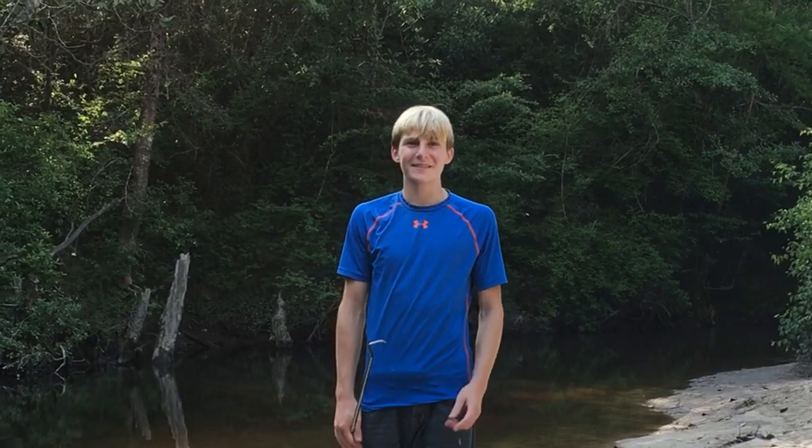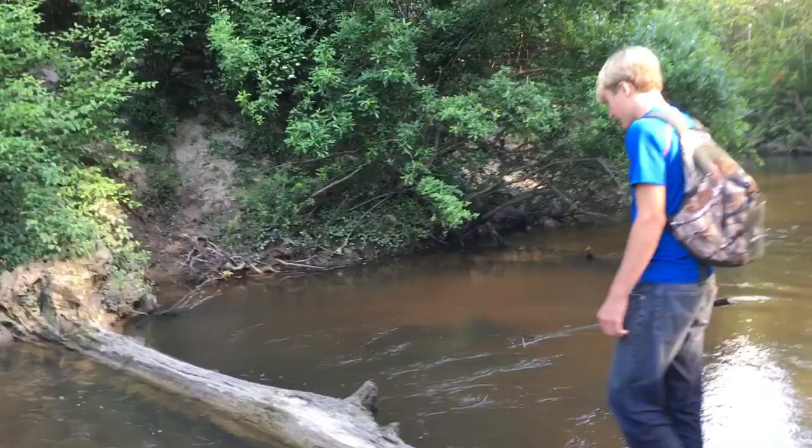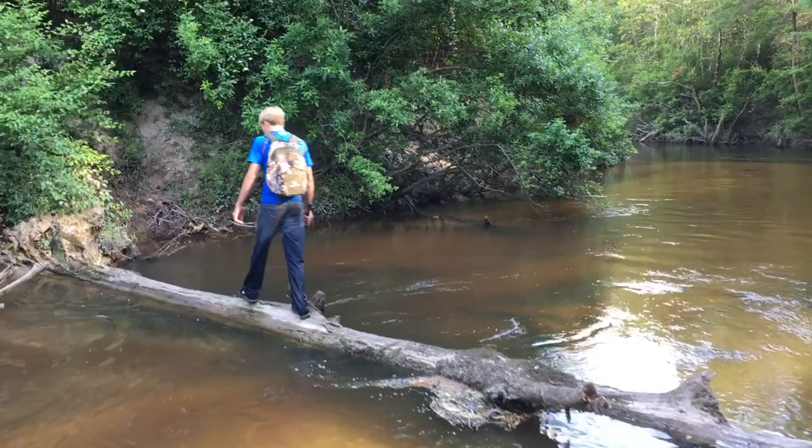Hey guys, I'm Zachary Gray and today we're in Korea, Mississippi and we're going to be hunting a snow creek — there's no telling what we're going to find. Today was definitely a beautiful day to come out here. The water was gorgeous, the sun was shining. It was definitely an awesome day to find some critters.